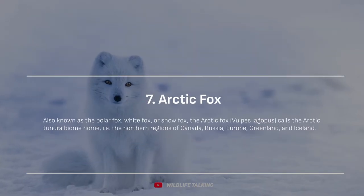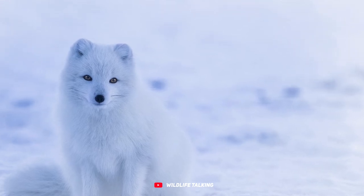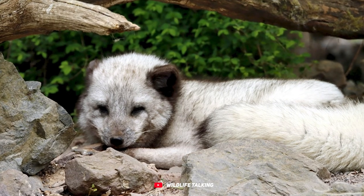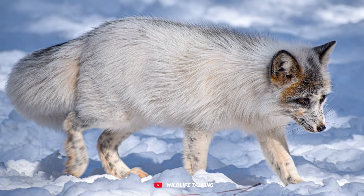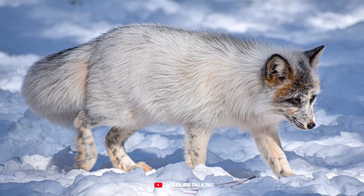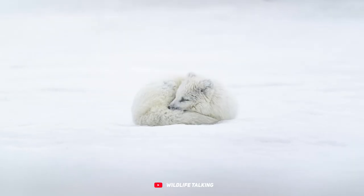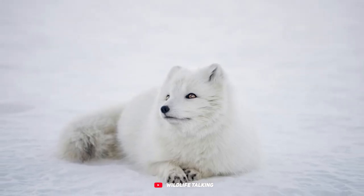Arctic fox. Say hello to the Arctic fox, Vulpes lagopus, also known as the Polar Fox, White Fox, or Snow Fox. This fluffy friend has made the Arctic tundra its cozy home, hanging out in the northern regions of Canada, Russia, Europe, Greenland, and Iceland. It rocks the warmest fur coat of any animal in the Arctic, braving temperatures as low as minus 60 degrees Celsius, minus 76 degrees Fahrenheit. That pristine white coat also helps it blend into snowy landscapes like a furry ninja, and its tail doubles as a built-in blanket, making its burrow even cozier.